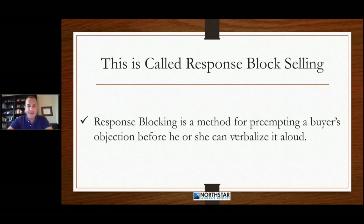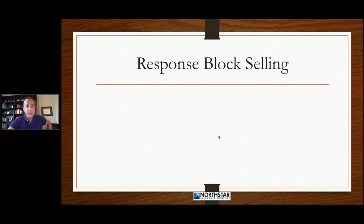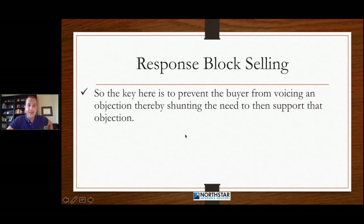Response block selling is a method for preempting a buyer's objection or concern before he or she can verbalize it aloud. The key here is to prevent the buyers from voicing an objection, thereby shunting the need to then support that objection.